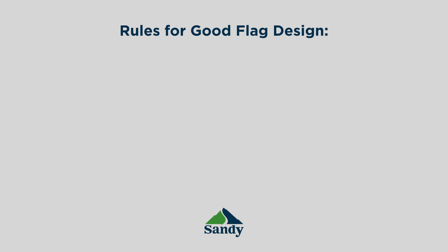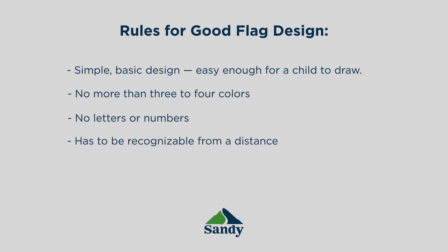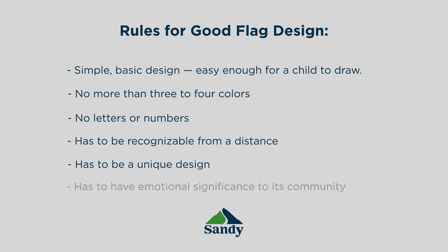They work great on a wall hanging, but not on a flag when it's supposed to be up in the air. There are five essential rules: it has to be simple — easy enough for a school-age kid to draw it from memory — no more than three or four colors for simplicity, no letters or numbers on it. It has to be recognizable from a distance, and it has to be unique. I add to that: it has to have emotional significance to the community it represents.